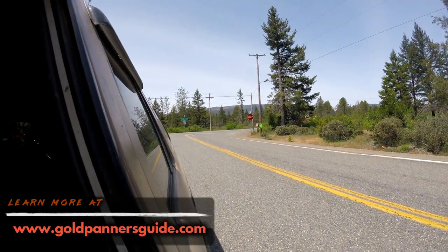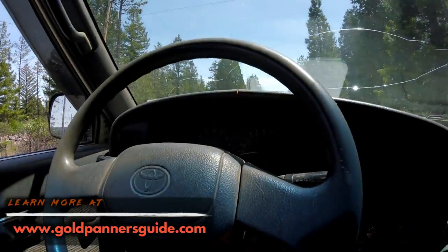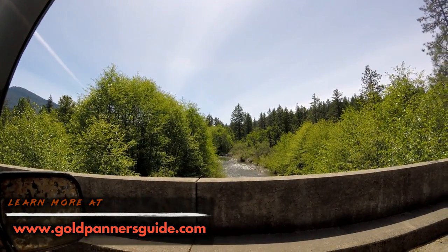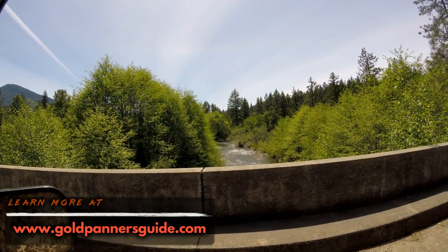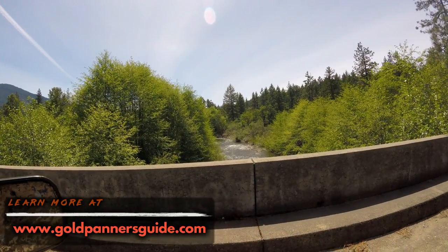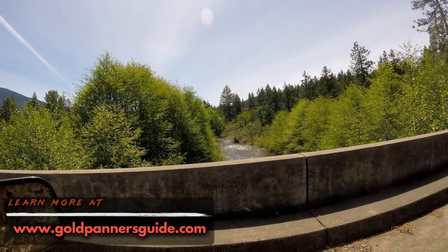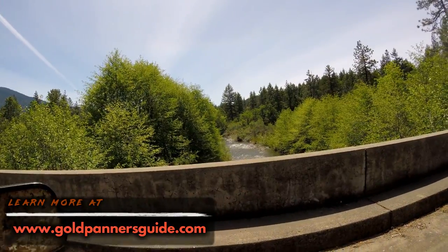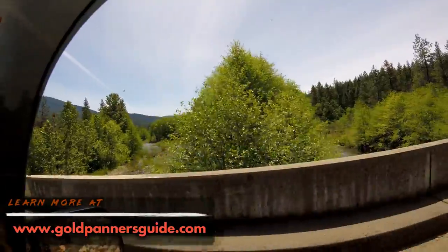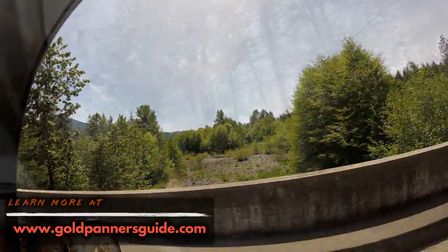We're on our way, let's go have some fun! Here's the East Fork of the Illinois River. This is downstream from the Waldo hydraulic pits, Sailor's Gulch — lots of gold, lots of mining activity through here, lots of history. All this private property was once mining claims that turned into patented ground, which is now private property.